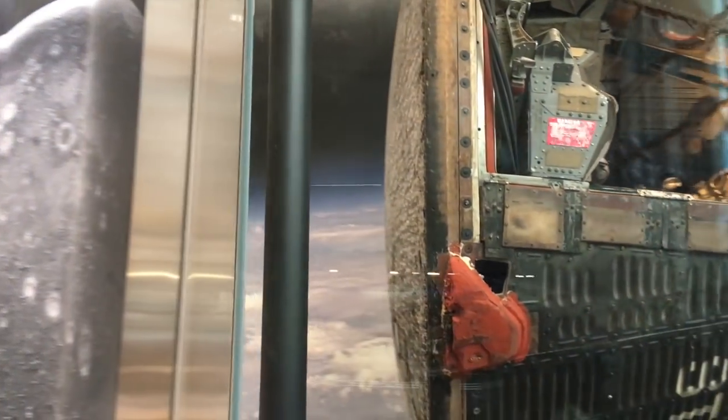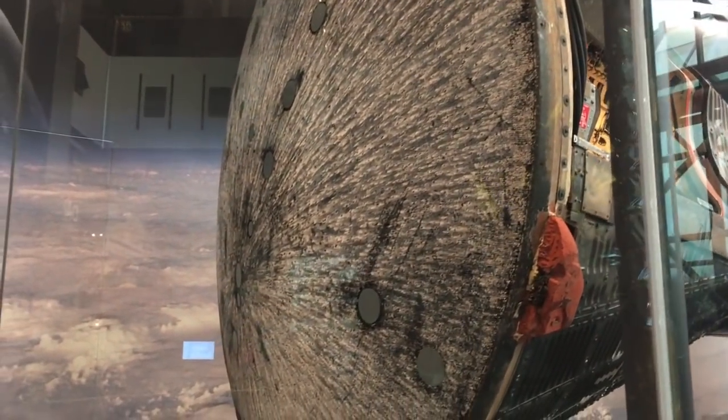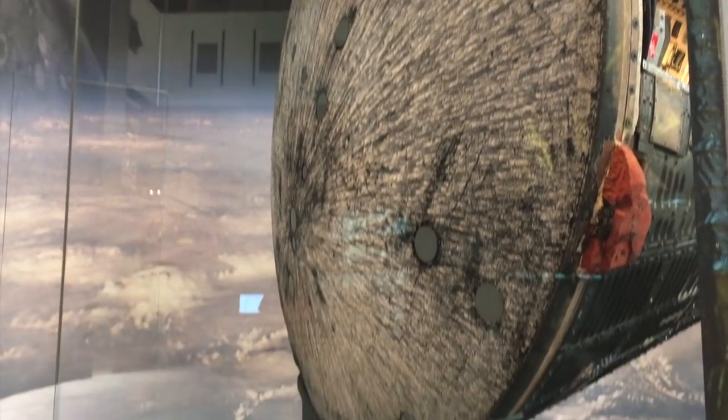And we're going to walk around — I'm going to try to show you guys the wear on the heat shield from reentry. Like, that is pretty great looking. It kind of looks like a model of the moon.